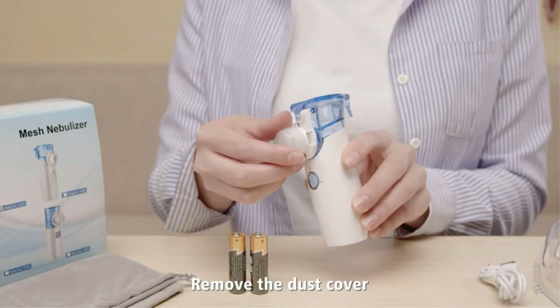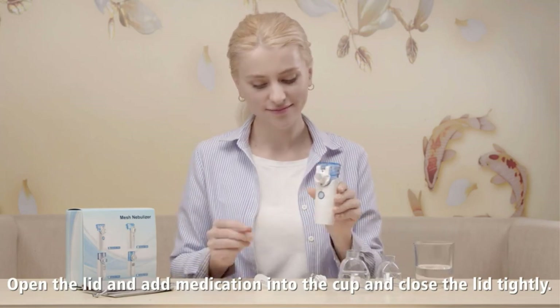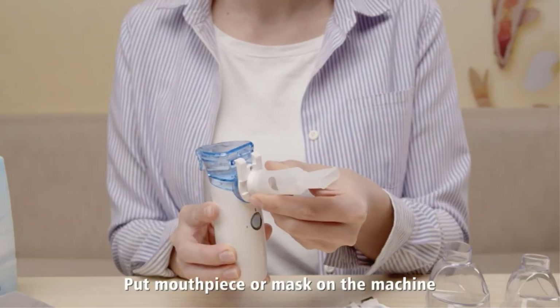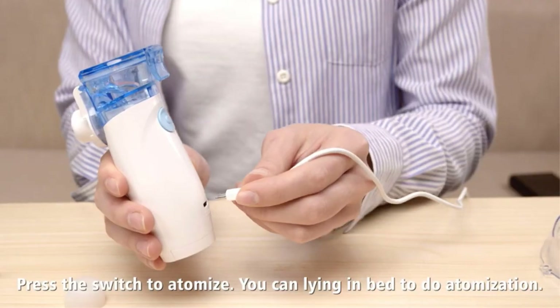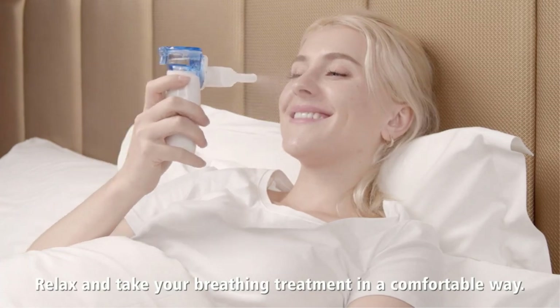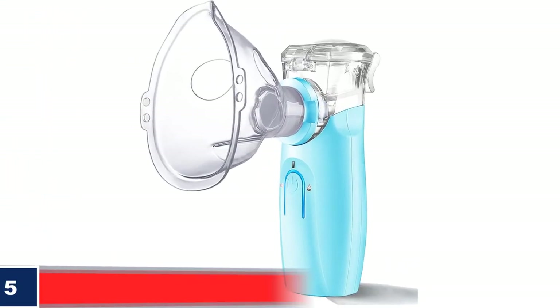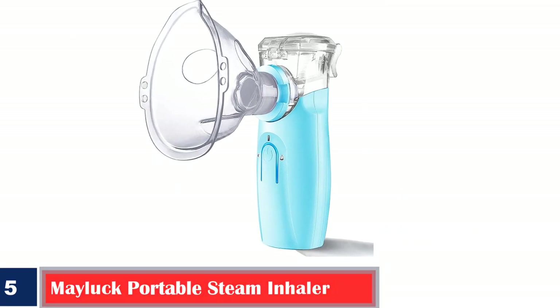The device works with two AA batteries or a USB cable and produces sound of less than 25 decibels. What we like: power indicator indicating water level, easy to use, and easy to clean. What we don't like: the container may leak.